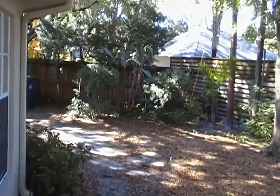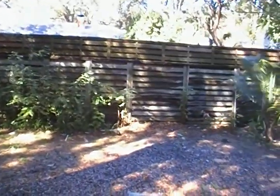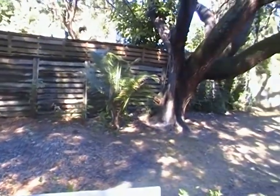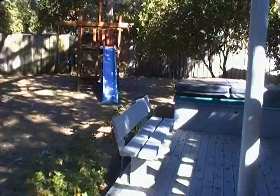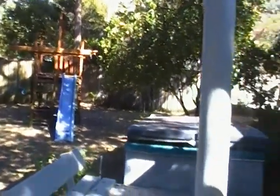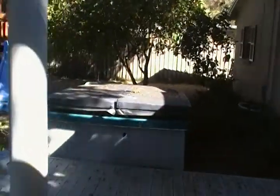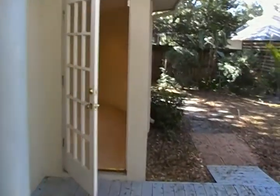Nice fenced-in area, beautiful landscaping, lots of privacy. And a playground area for kids. Hot tub for the adults. Nice view of that from inside the house.